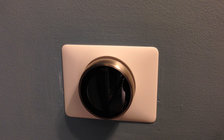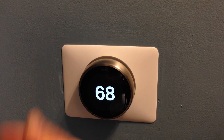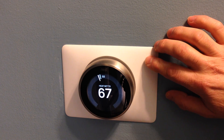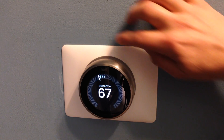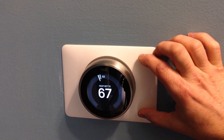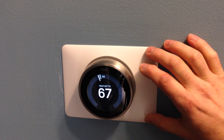Here's the thermostat mounted on the wall — it's in a sleep mode here, but as soon as I wave my hand in front of it it turns back on. It comes with this back plate that is optional — you don't have to use it — it just covers up the place on the wall where the old thermostat was, like a big rectangular one that sometimes leaves a mark.